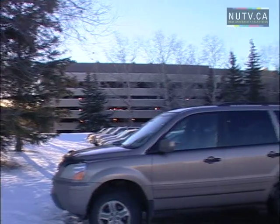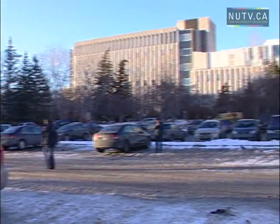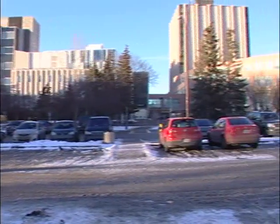Maybe one day the vehicles that park here at the University of Calgary will be powered by the results of this project. For NUTV, I'm Robert Janowski.